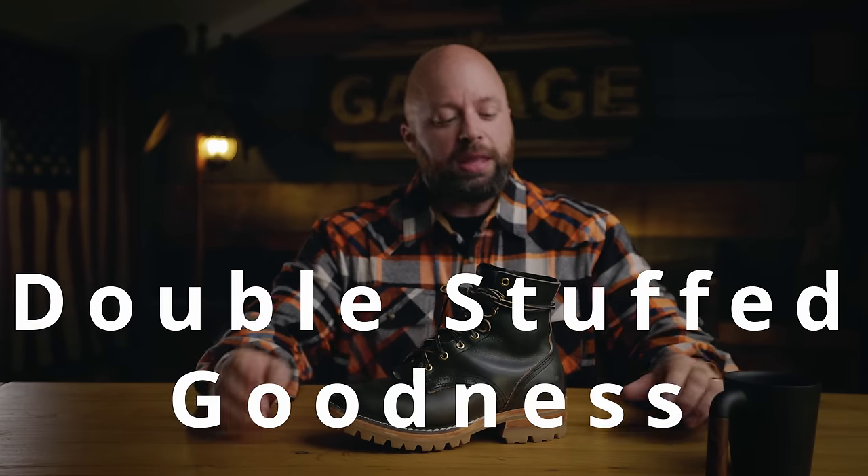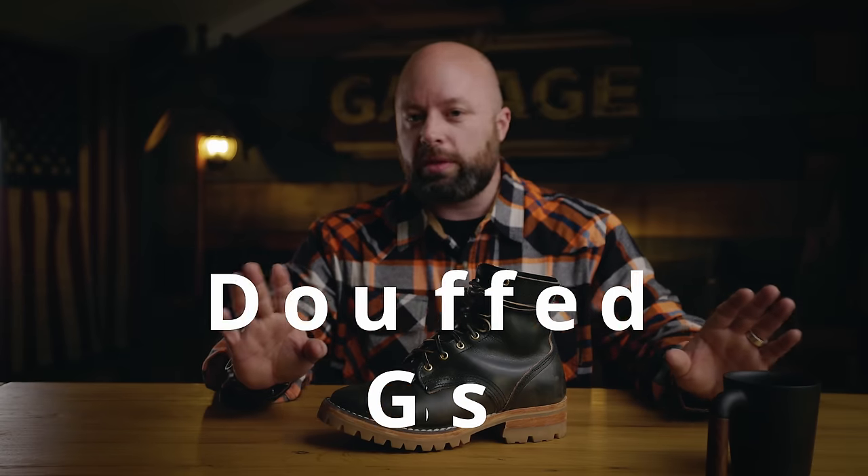I will comment on your comment to let you know that you won, and then we can continue via email. If you would like to win $100, all you have to do is subscribe to the channel, like this video, and leave a comment below with the following passphrase: 'double stuffed goodness.' Whether it's Oreos or boots, you really can't go wrong. Comment 'double stuffed goodness' below and you'll have a chance to win the random drawing next week for $100 via Tremendous.